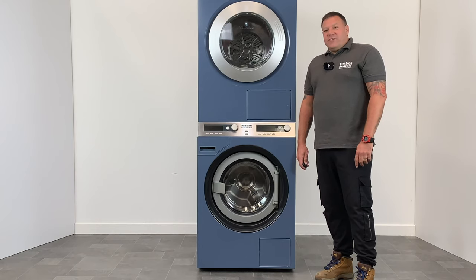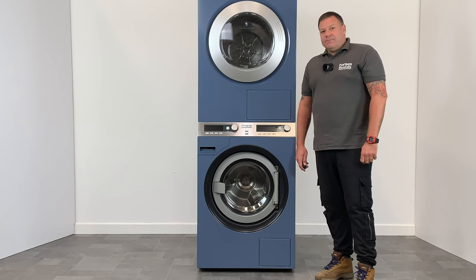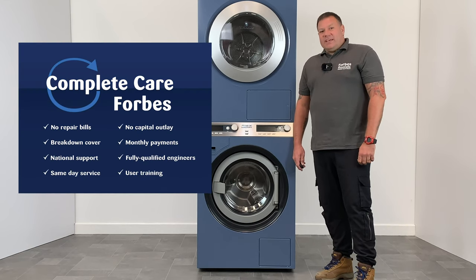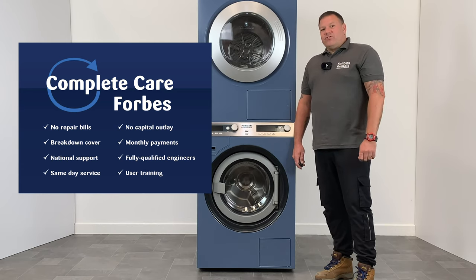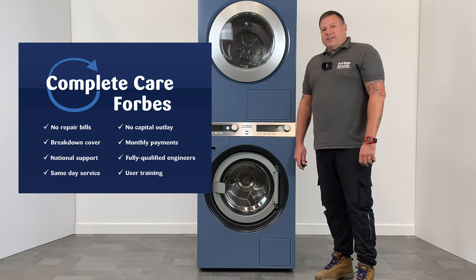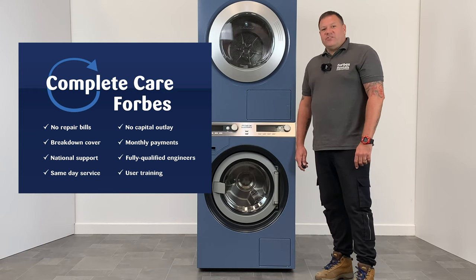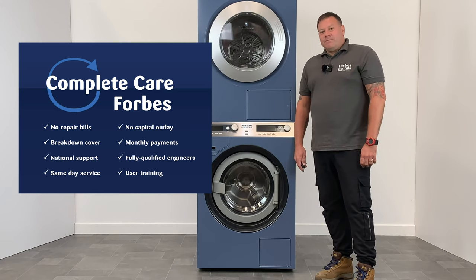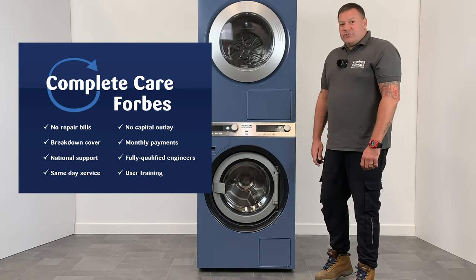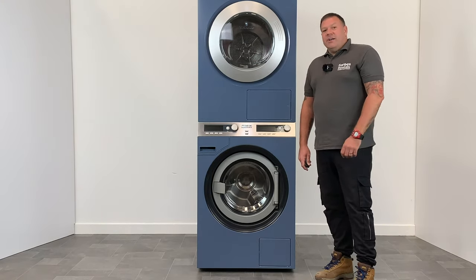Forbes Professional offers flexible solutions for either purchase or rental with a comprehensive service guarantee. Our complete care package gives access to Miele's market leading products without the upfront capital outlay, and with a simple fixed monthly payment structure that is 100% deductible against pre-tax profits. Forbes' nationwide infrastructure, an expansive team of field-based manufacturer trained engineers, facilitates a same day service response at no extra cost. We think you'll agree that's a comprehensive solution. So that is the Miele PWT 6089 from Forbes Professional.